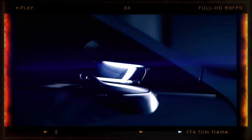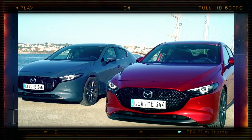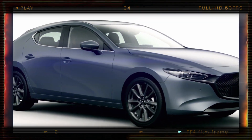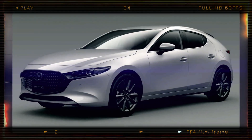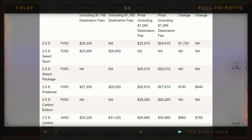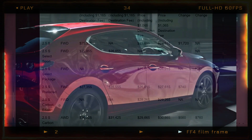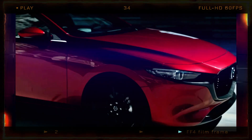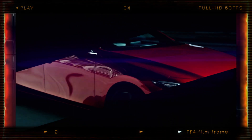Mazda offers five premium paint colors, each with its own pricing. Soul Red Crystal Metallic and Machine Gray Metallic cost $1,595, while Polymetal Gray Metallic, Snowflake White Pearl Mica, and Ceramic Metallic are priced at $1,450. This table provides a comparison of the 2024 and 2023 Mazda 3 pricing based on trim levels. Thank you for watching. See you in our other videos.